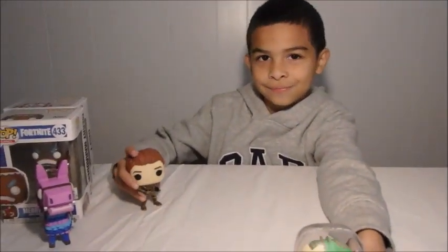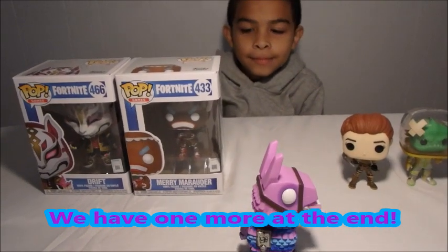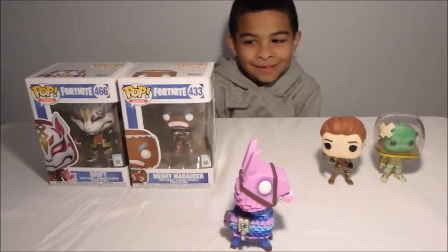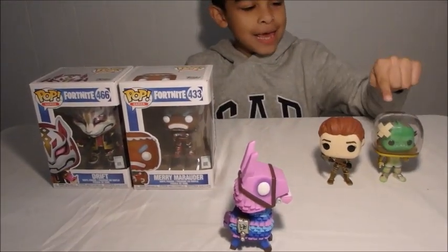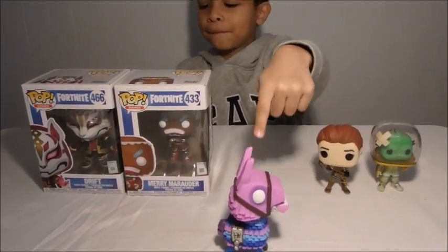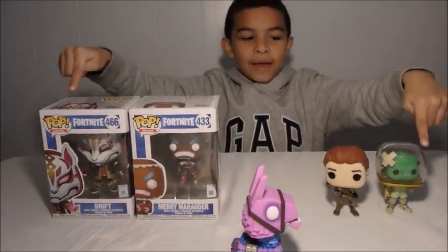All right, let's get one last look at all of your Fortnite pops. So these are all of Noah's Funko Pops, Fortnite edition. Good job! Which one's your favorite? These three are my favorite — the fish face, the boss of the game which is the Loot Llama, and Drift. These three are my favorites.